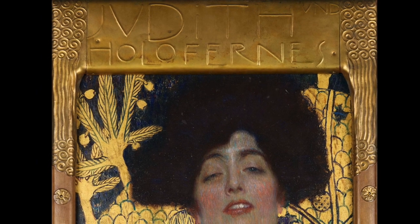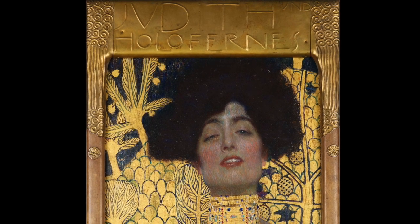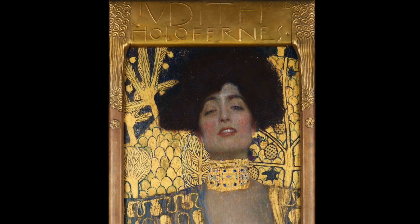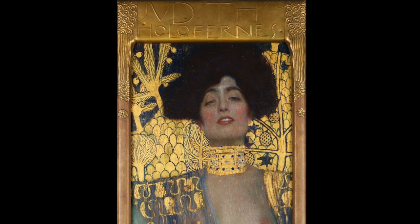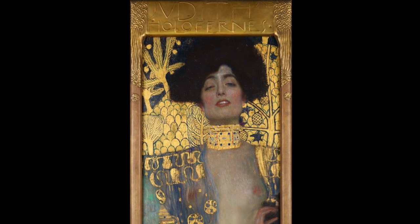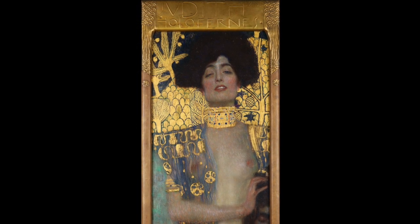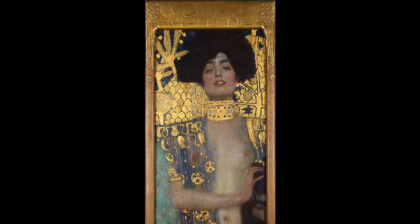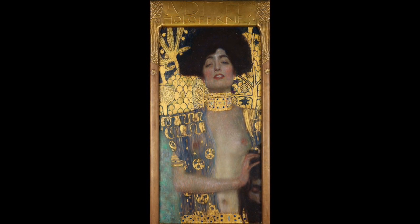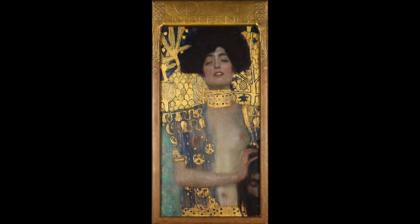But he managed to combine all kinds of new elements with very old ones, because what we see here is a very traditional subject in art. There are quite traditional elements within the way he portrayed it — it is a biblical story, and he painted it within this frame that is gilded as well and contains the title at the top. The fact that the frame and the painting seem to be one entire work of art is reminiscent of the way altarpieces were traditionally made, so it has a link to medieval art as well.